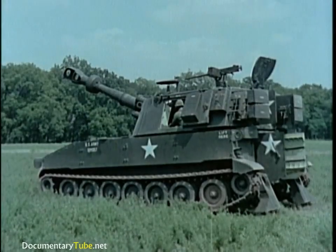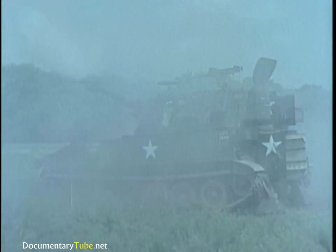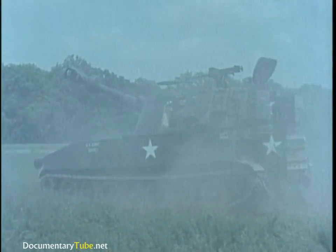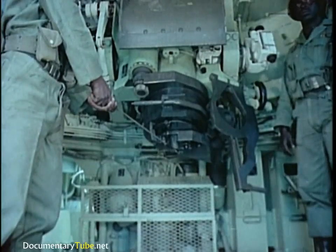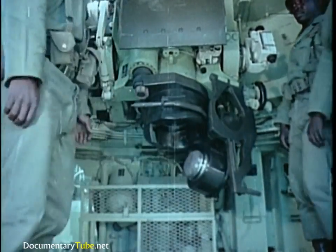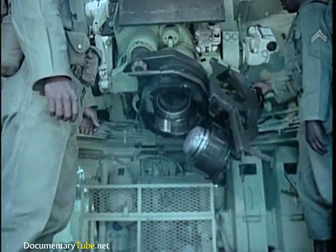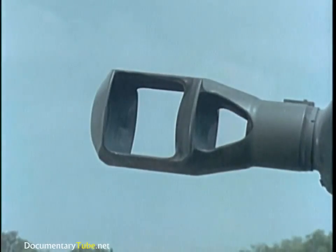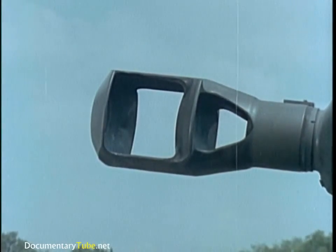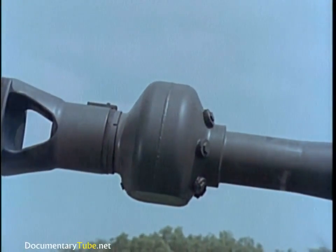Power elevation raises or lowers the tube between minus 53 mils to a maximum elevation of 1,333 mils. It fires standard ammunition to a maximum range of 14,600 meters, and extended range ammunition up to 18,100 meters. Recoil is variable and its force is checked by a hydropneumatic recoil mechanism. The muzzle brake also helps to reduce recoil.